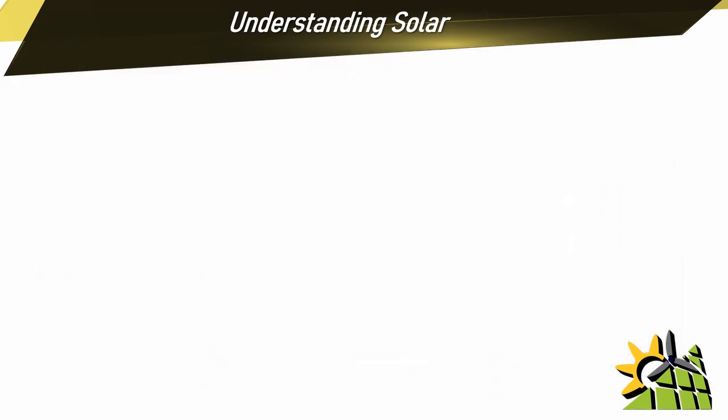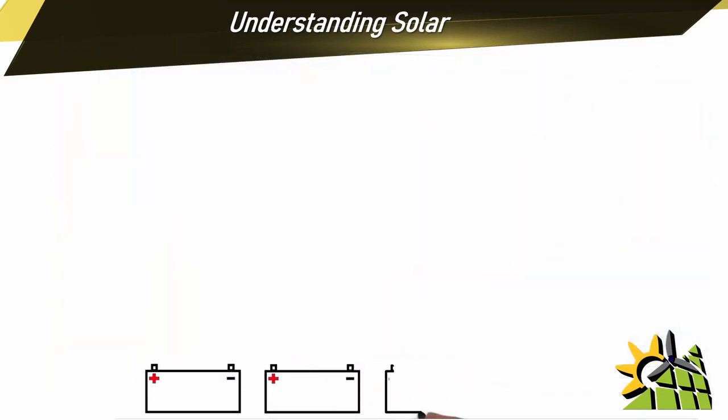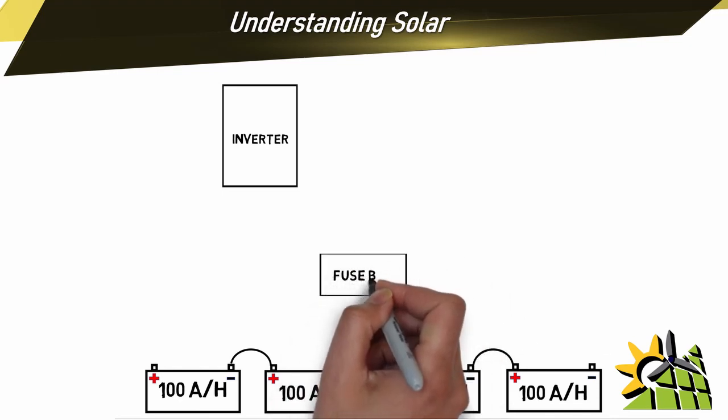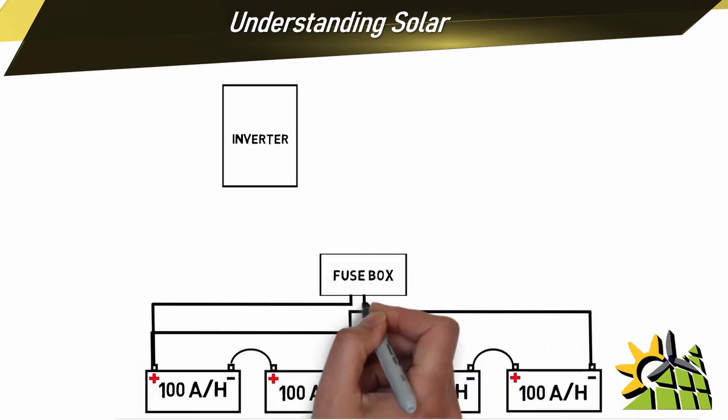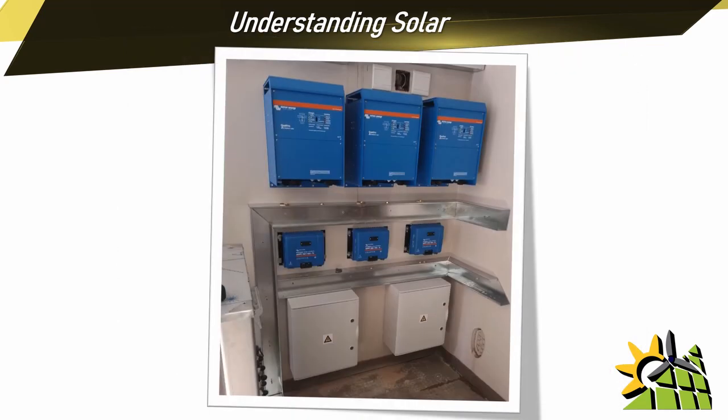Understanding Solar will take you from interested into learning all the theoretical parts of solar. This theory will give you all the calculations to design an accurate solar system. Once you've mastered the designing process, you will naturally progress into installing and commissioning a solar system.